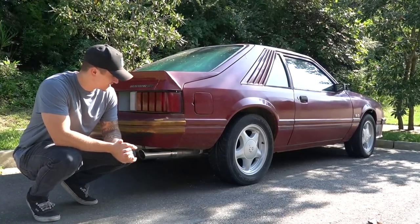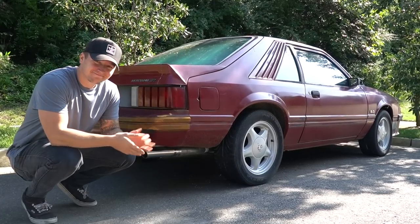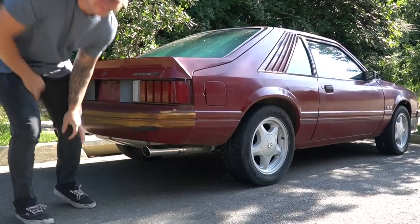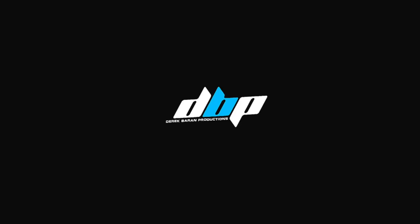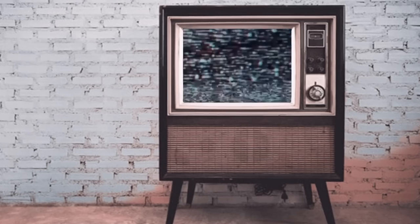This is goodbye for Project Fox. Here comes Mustang, powered by a 5-liter high-output engine. Stand back — the street belongs to GT.